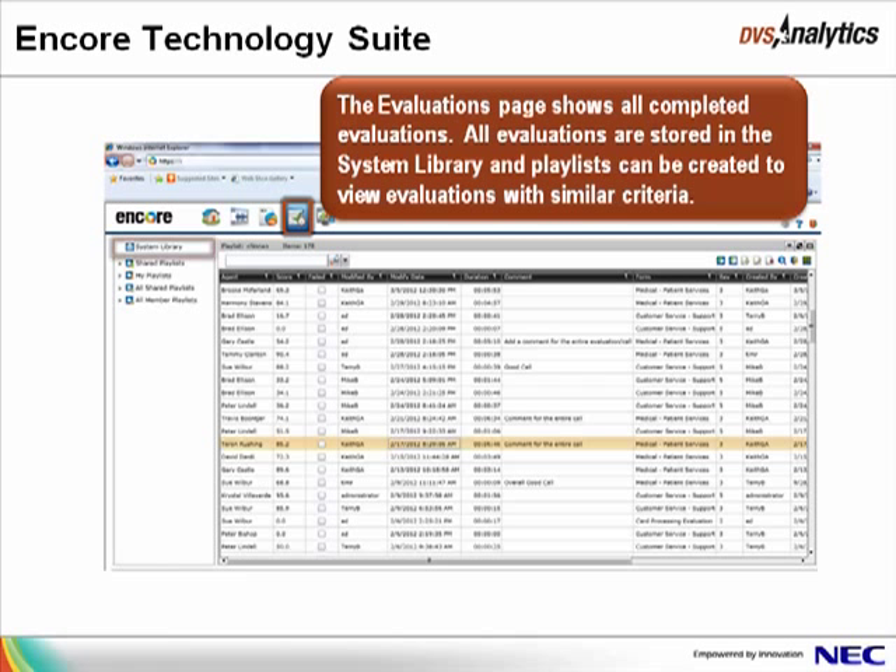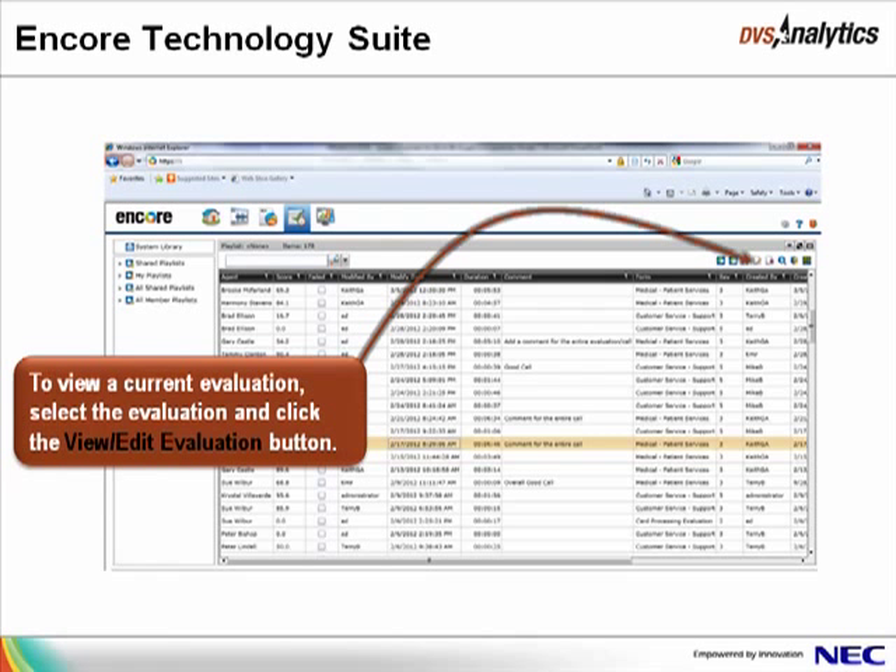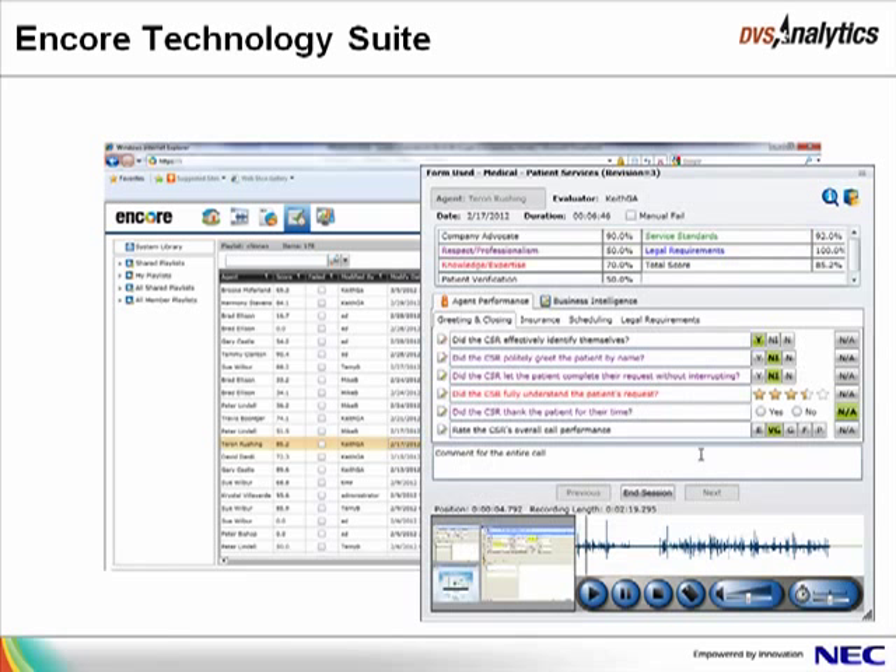The Evaluations page shows all completed evaluations. Similar to the Recorded Contacts page, all evaluations are stored in the system library, and playlists can be created to gather evaluations for quick reference. New evaluations are created by clicking the Start Evaluation Session button, or by right-clicking a recording on the Recorded Contacts page and choosing the Evaluate option. To view a current evaluation, select it and click the View Edit Evaluation button. The evaluation form shows the total score the agent earned for a question category such as Service Standards, as well as the total score for the evaluation. Questions on the scorecard may be assigned to different tabs to follow the typical flow of a call, and a comment may be added to each individual question or as a general statement for the entire call. The audio and screen recording play at the bottom of the scorecard.